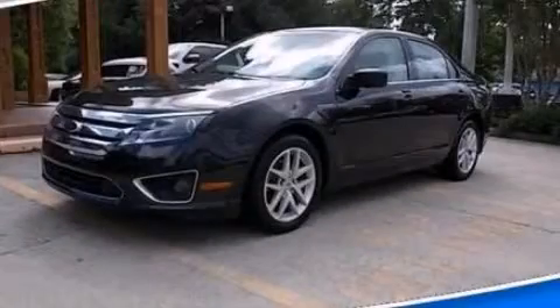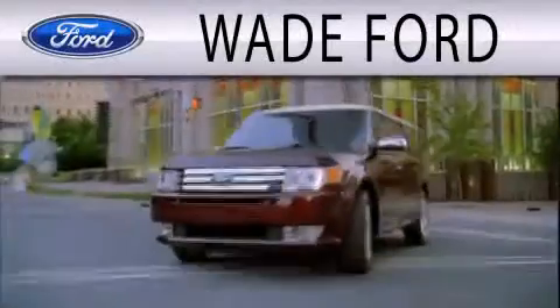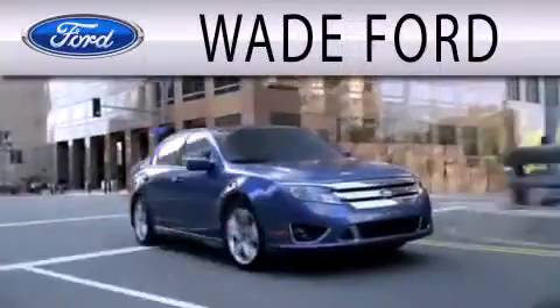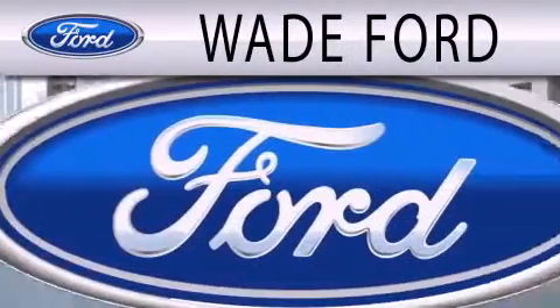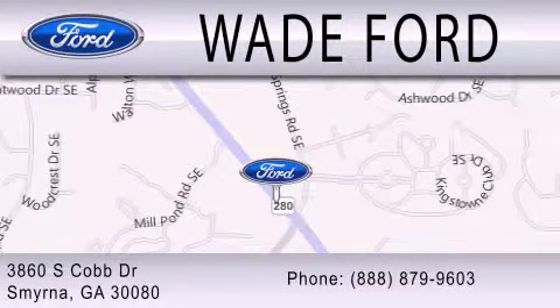Please call today to reserve this vehicle for a test drive. Wade Ford is dedicated to doing everything possible to ensure that the experience you have selecting your next vehicle is as pleasant as possible. We are located at 3860 South Cobb Drive in Smyrna.